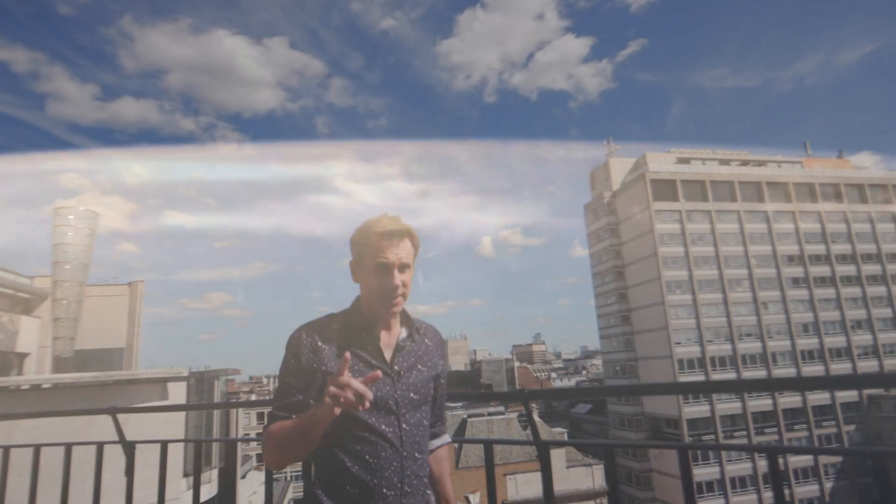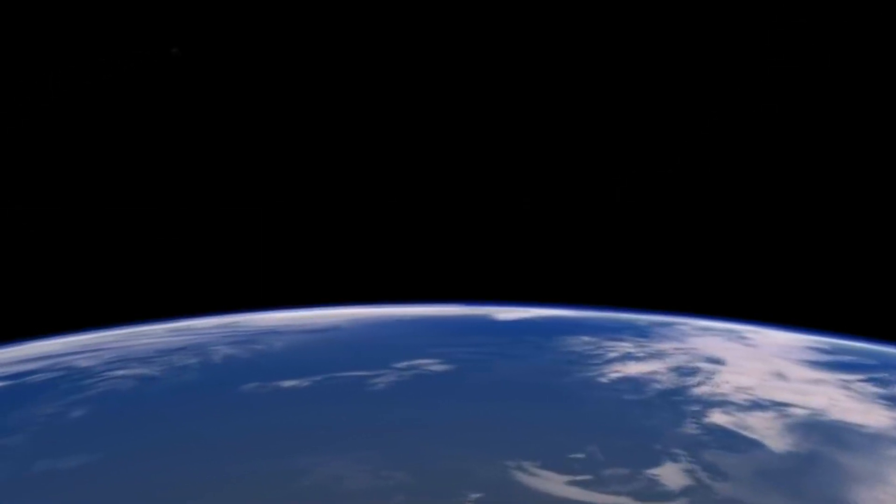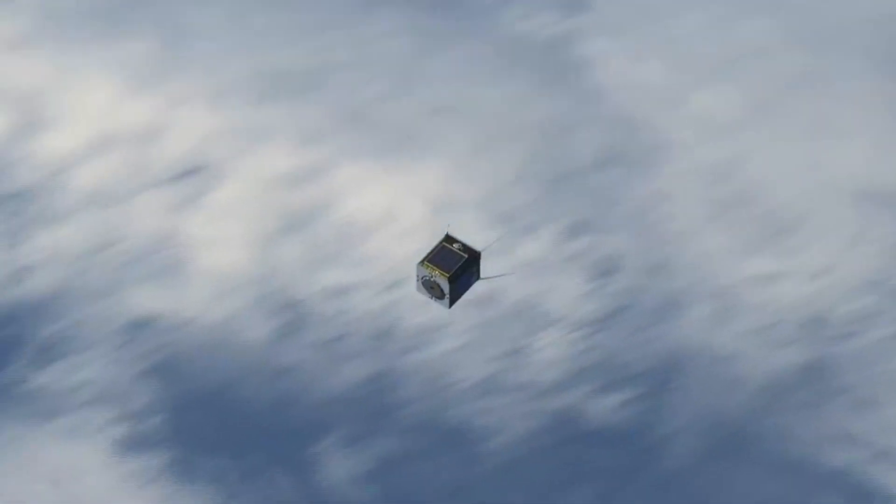That was until 1999, when two engineers invented the idea of the CubeSat — a cheap, standardised mini-satellite that could be fitted into the spare space around other payloads in a rocket. Suddenly, you didn't have to organise your own launch. You could just hitch a ride on someone else's. And that made satellites available to places that could never have afforded them before.